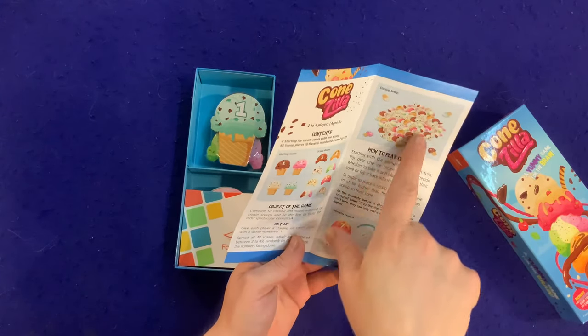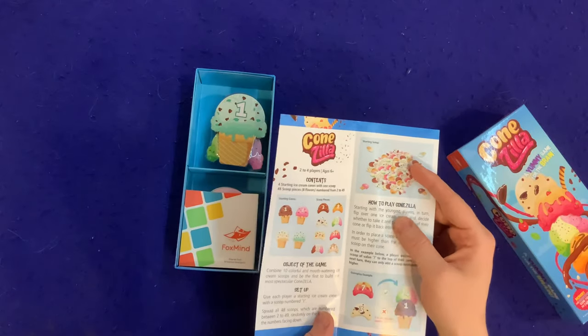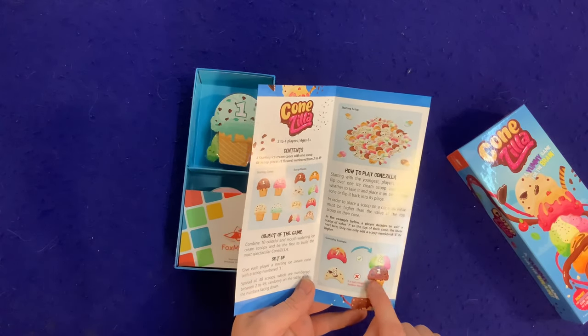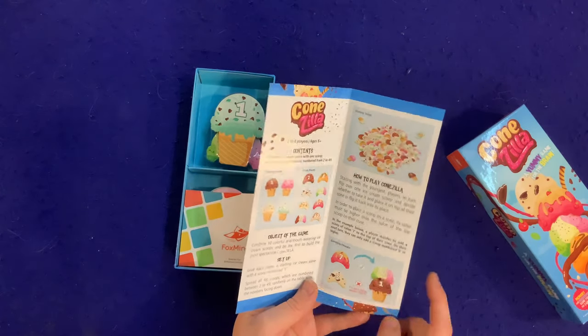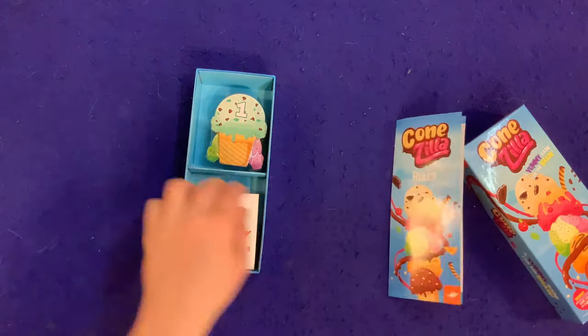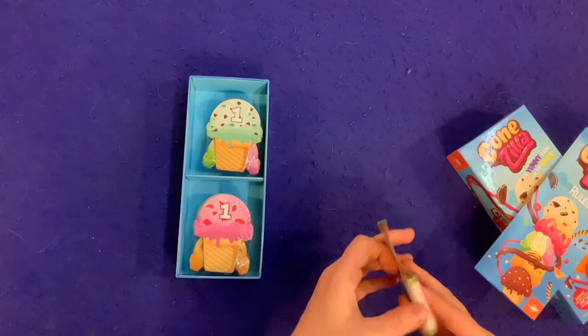So let's see how to play Conezilla. You're going to be setting them out in a memory sort of way. And three is not a higher number than four — are you going to have to put the numbers from high to low? Okay. This looks very promising. We're not here to learn the game, though.